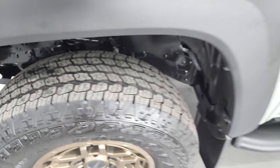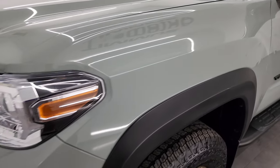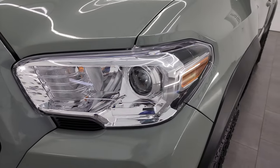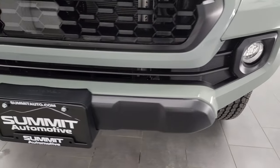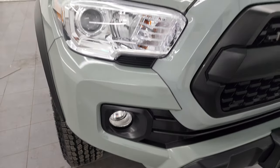Because it is a 2023, this is a one-owner clean title history, clean Carfax — believe it was previously owned in Wisconsin. You get the projector lamp headlamps, the factory fog lights, and the front bumper is absolutely perfect with no major dents, dings, scuffs, or scrapes.